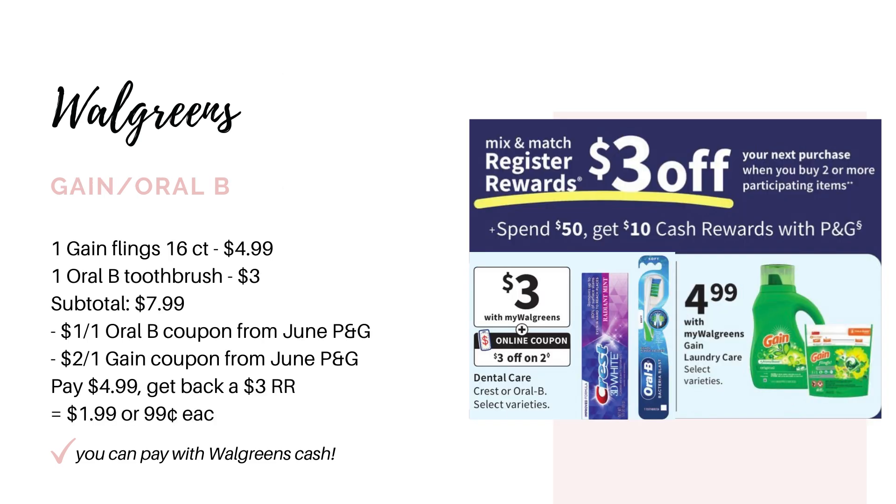Now we have another promotion: buy two, get back a $3 register award, and I think it only includes P&G products so this might print a manufacturer register award. Two of the items included are the Gain for $4.99 and the Oral-B and Crest for $3. Grab one Gain Flings 16-count — it has to be the 16-count for $4.99 — and one Oral-B toothbrush for $3, bringing you to $7.99. We're getting $1 coupons in the June P&G for the Oral-B toothbrushes and a $2 coupon for the Gain, but note the Gain coupon requires the 16- to 35-count. After both coupons you'll pay $4.99, earn back the $3 register award, making it $1.99 for both or 99 cents each.